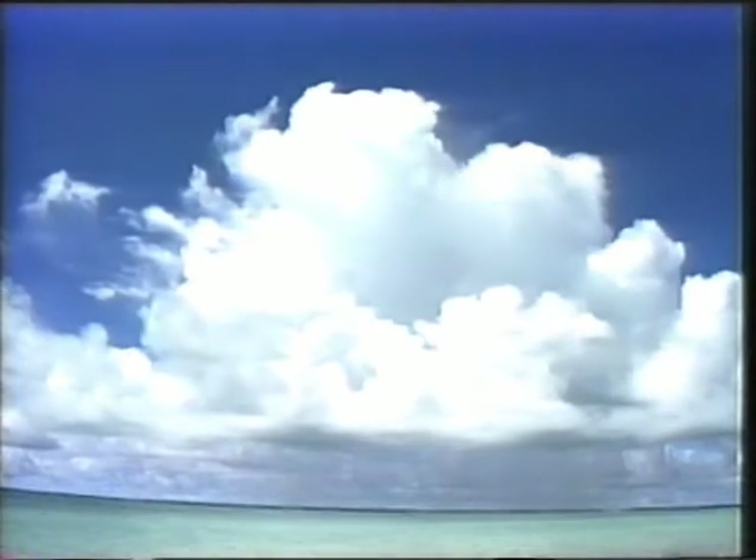El agua del mar, calentada por el ardiente sol tropical, se evapora de forma muy rápida. Este aire cálido, con su carga de humedad, se eleva como un globo al irse calentando por el sol. Sin embargo, según va ascendiendo, se va enfriando y las nubes comienzan a condensarse. El vapor suelta el calor y se transforma en nubes, que son en realidad vapor de agua visible. Este calor, liberado por el vapor de agua, calienta más el aire, haciendo que las nubes suban aún más. Por tanto, el color blanco de las nubes nos indica el empuje del aire ascendente.